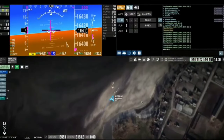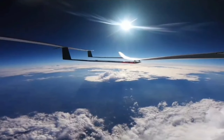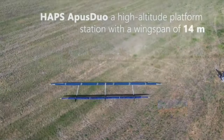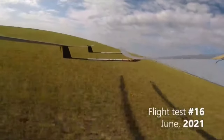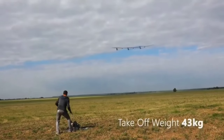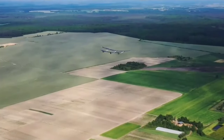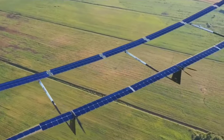The Sunglider bridges connectivity gaps in remote regions and during emergencies when terrestrial infrastructure falters. In essence, the Sunglider embodies a beacon of connectivity, harnessing the power of the sun to soar high and deliver vital communication lifelines to areas in need. With its innovative design and strategic deployment, it promises to revolutionize telecommunications, ensuring that even the most isolated communities stay linked to the world.